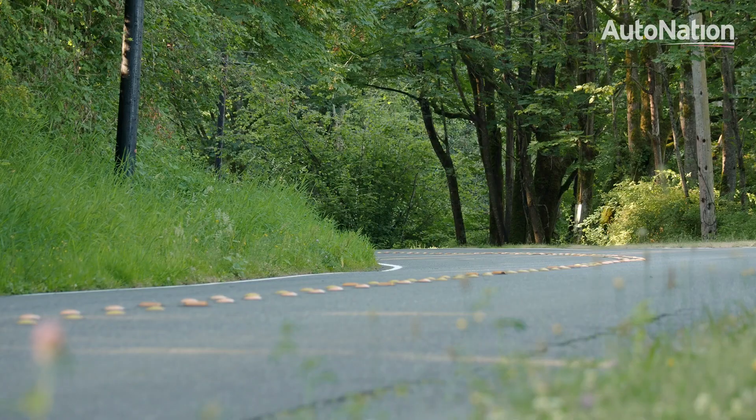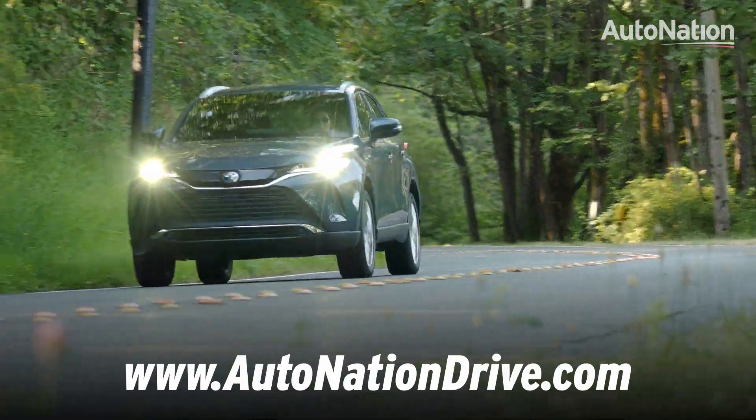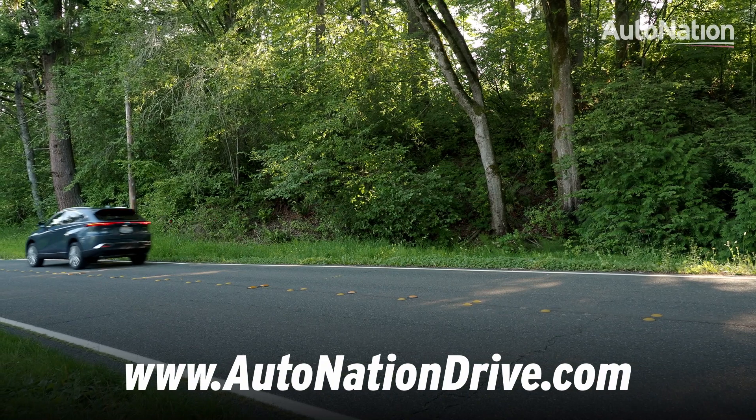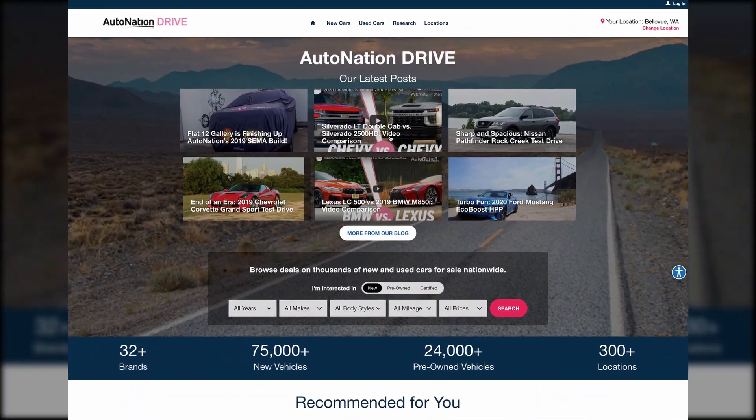The new Venza is a great option for families that are looking for something a bit more luxurious than a RAV4, but don't really want to commit to something as big as Toyota's three-row Highlander. Of course, the only way to know if the Venza is right for you is to give it a test drive.